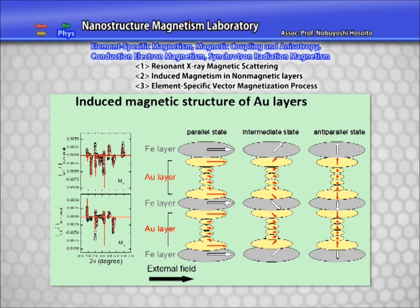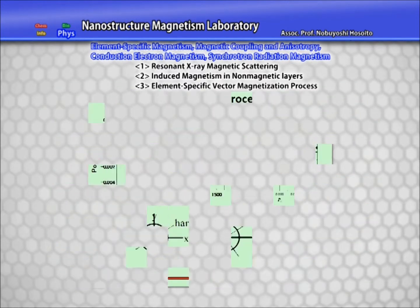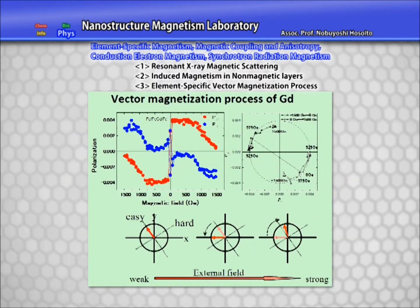Resonant X-ray magnetic scattering enables us to observe magnetic structures for specific chemical elements as vectors. We use these characteristics to reveal changes in magnetic structures induced in the gold layers of iron and gold multilayers when the size of applied magnetic fields vary.